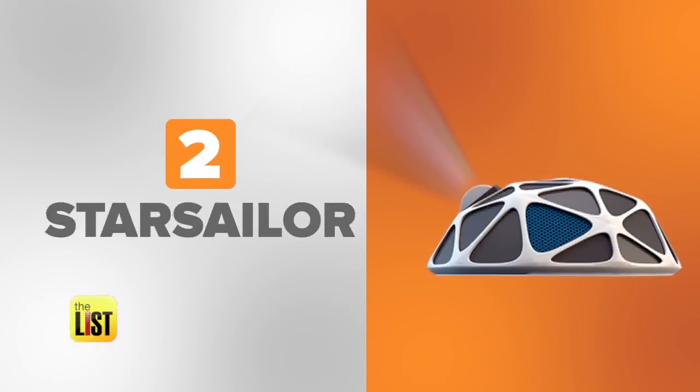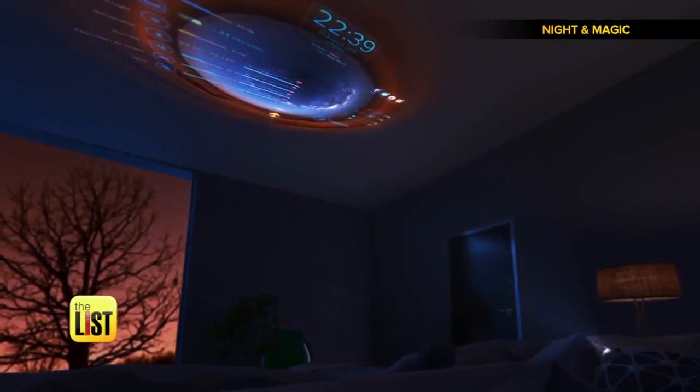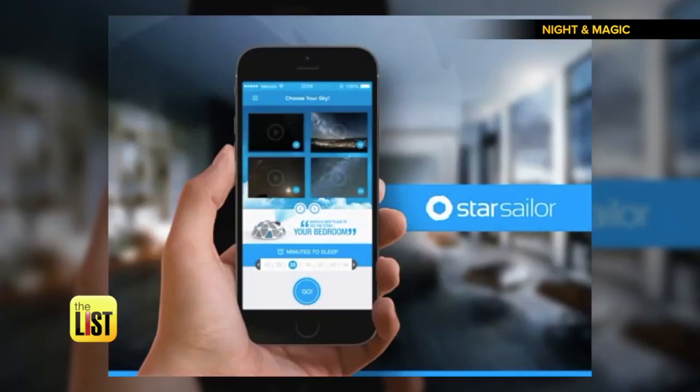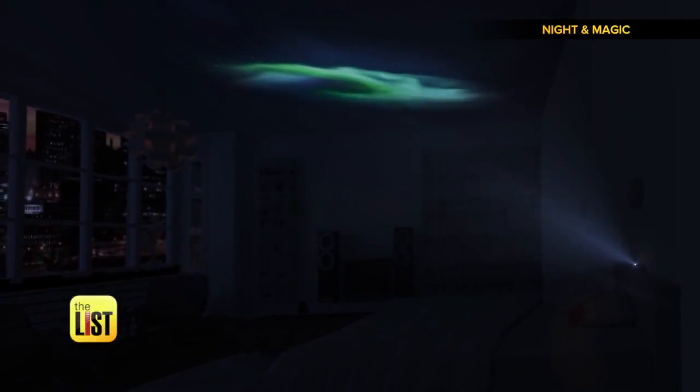At number two: Star Sailor. A bedroom projector designed to make your ceiling come alive. Basically, you put it on your nightstand and use their app to select sky options like Starry Night, Northern Lights, and more.